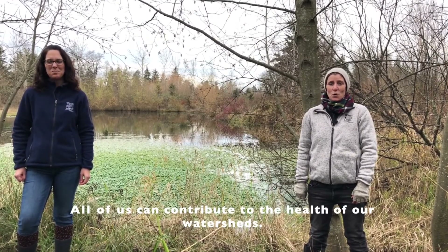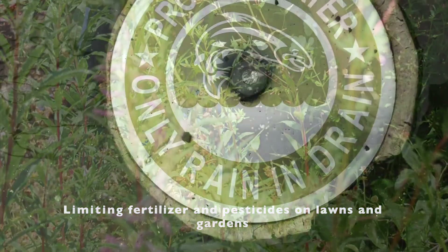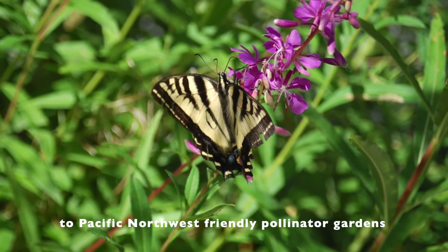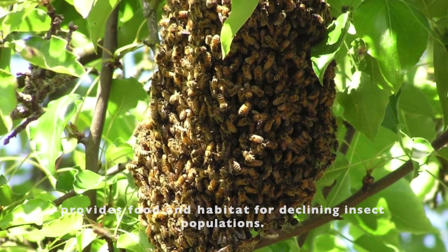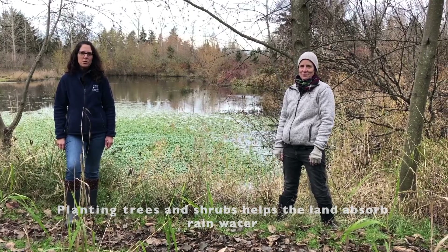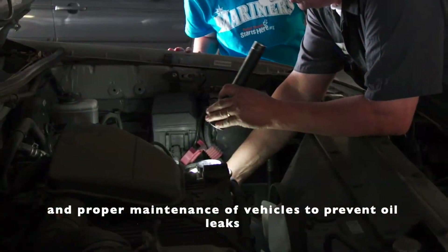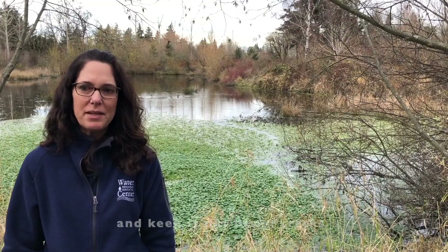All of us can contribute to the health of our watersheds. Limiting fertilizer and pesticide use on lawns and gardens helps keep toxic chemicals out of the water. Converting grass lawns to Pacific Northwest friendly pollinator gardens provides beneficial food and habitat for declining insect populations. Planting trees and shrubs helps the land absorb rainwater and prevents erosion. Picking up pet waste, washing cars at a car wash instead of in the driveway, and proper maintenance of vehicles to prevent oil leaks all help stop pollution and keep it out of our creeks.